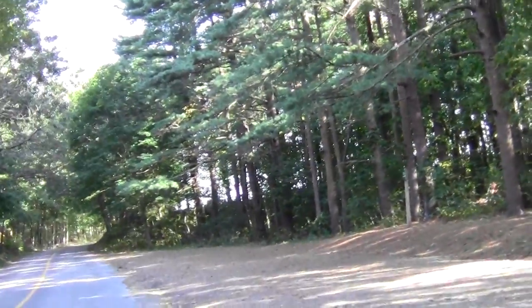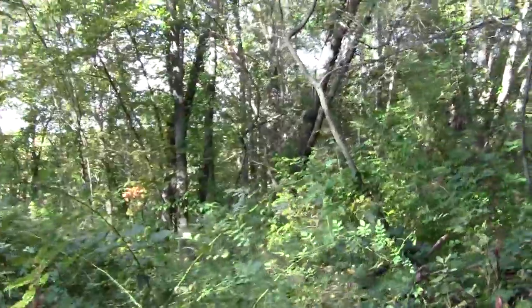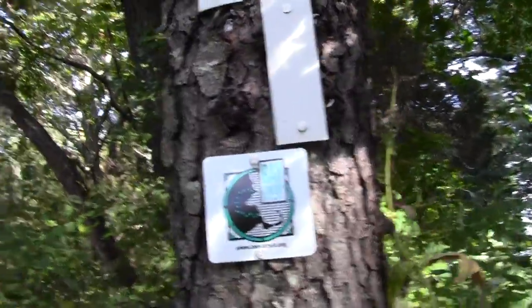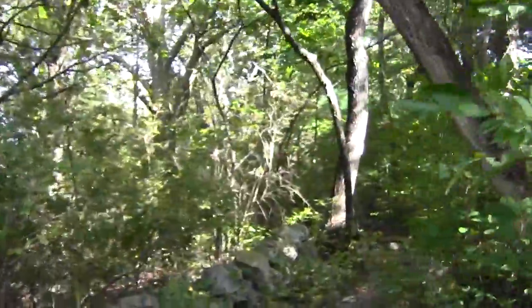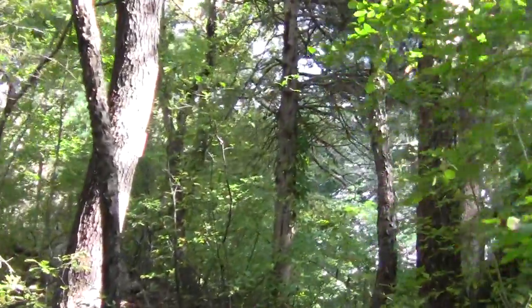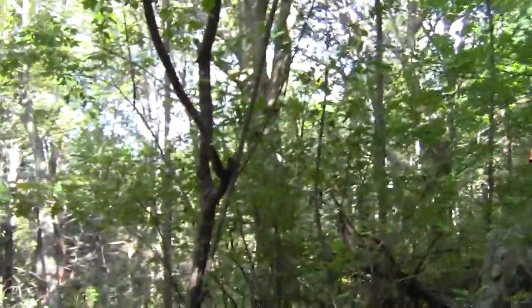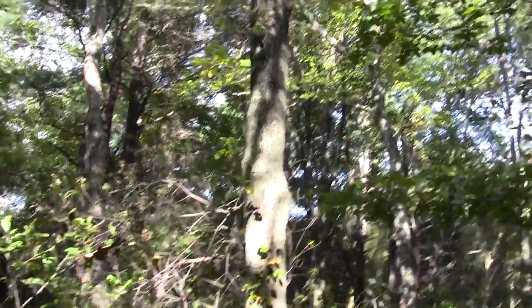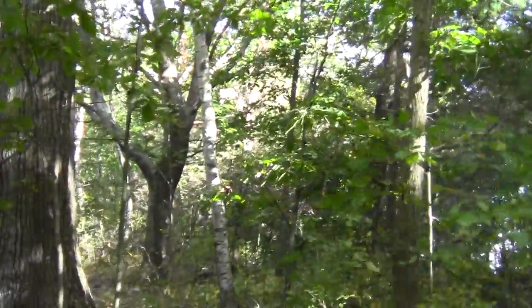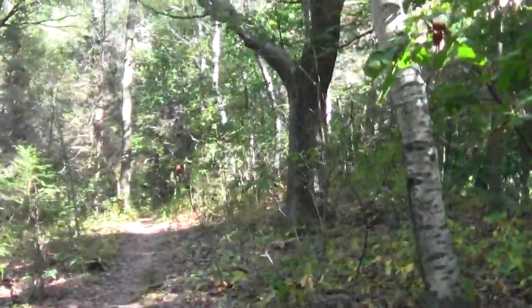The trail goes this way and it's going to take us to the top of Old Town Hill, where we supposedly get a view that should be pretty cool. We'll follow this to the summit.